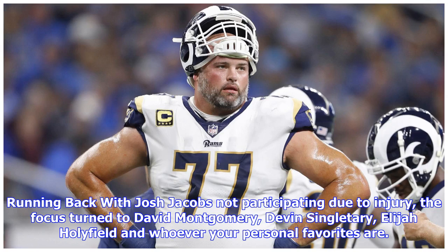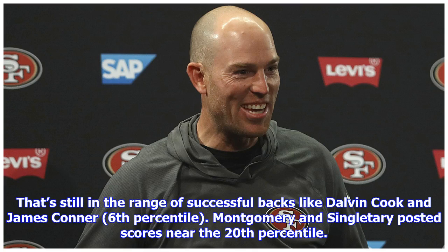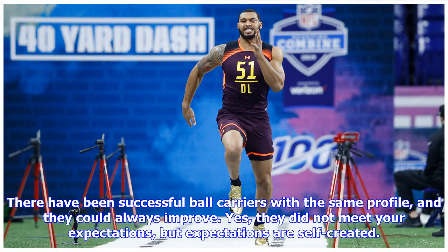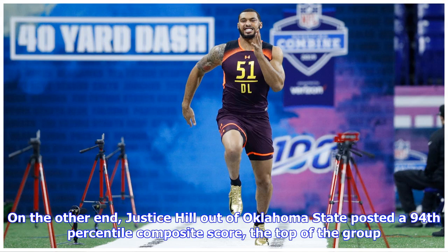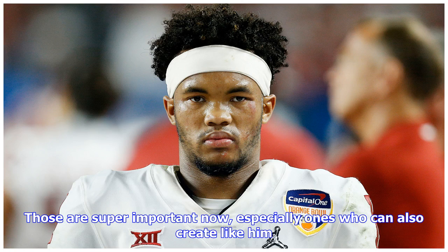At running back, with Josh Jacobs not participating due to injury, the focus turned to David Montgomery, Devin Singletary, Elijah Holyfield, and others. Holyfield tested like the worst athlete at the position — in the fourth percentile — but that's still in the range of successful backs like Dalvin Cook and James Conner at the sixth percentile. Montgomery and Singletary posted scores near the 20th percentile — not good nor average, but fine, as there have been successful ball carriers with the same profile. On the other end, Justice Hill out of Oklahoma State posted a 94th percentile composite score. His size at 198 pounds and style likely projects him as a secondary back who can succeed in space and the passing game.